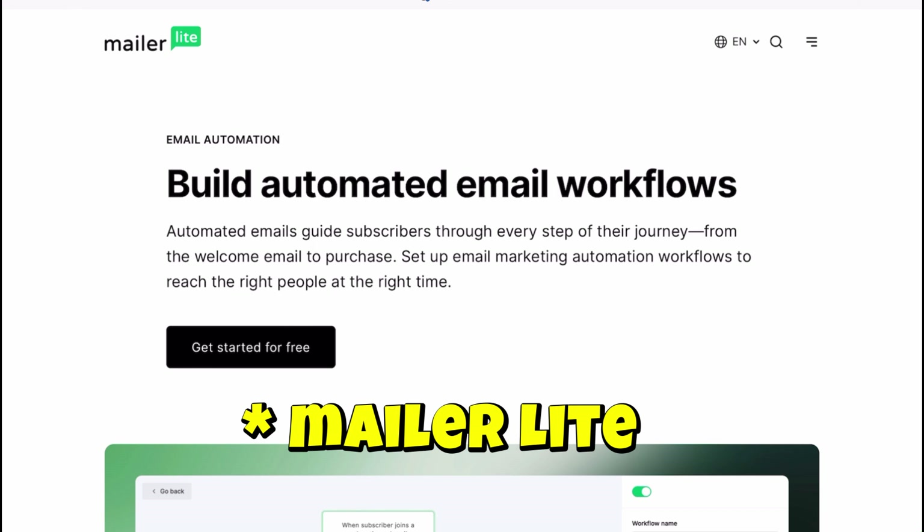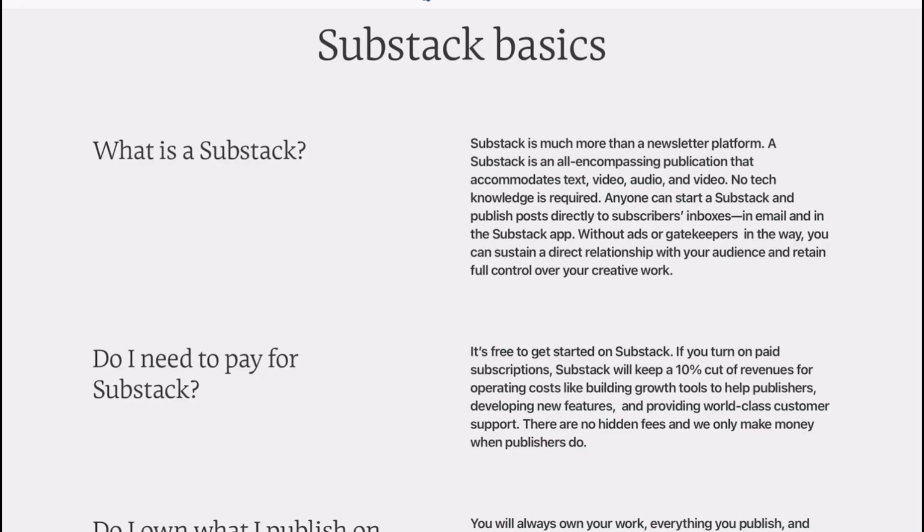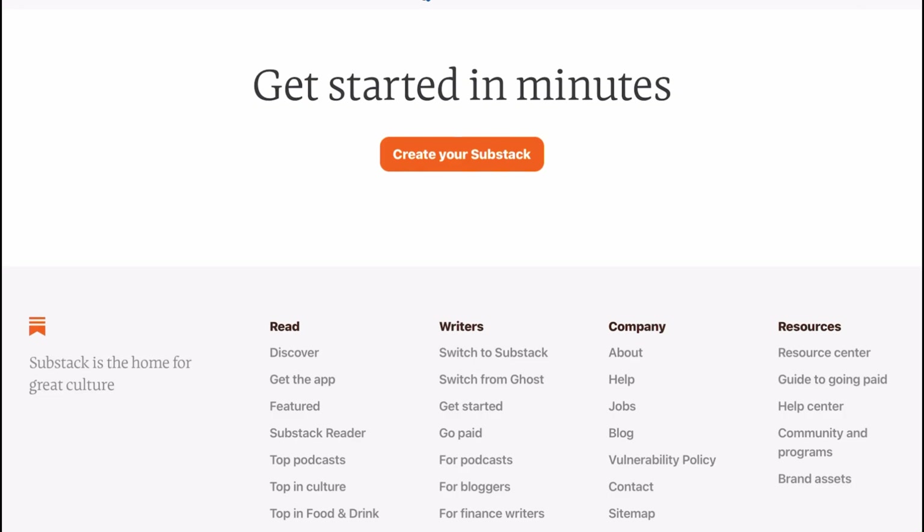Substack's paywall option lets you monetize your newsletters directly. Imagine turning your passion for writing into a steady income stream. These five email platforms can help you grow your small business, whether you are just starting out or ready to scale big. Remember, the key is to pick the one that matches your needs and goals.